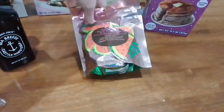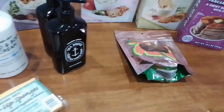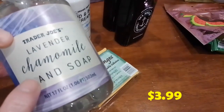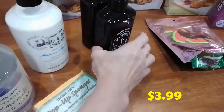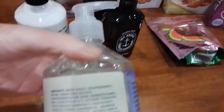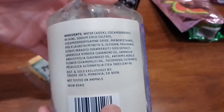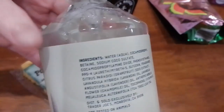We also got the Trader Joe's lavender chamomile hand soap. My daughter loves hand soaps and she's always on the lookout. According to her, the ingredients are good — no bad ingredients — so it's good for your skin.